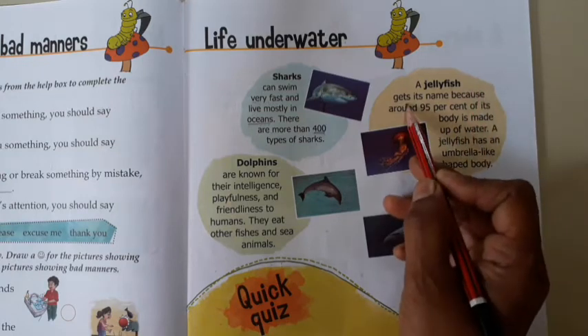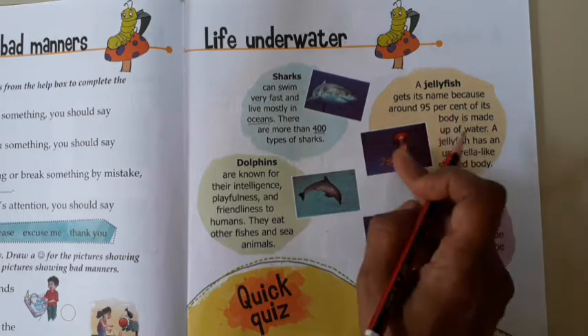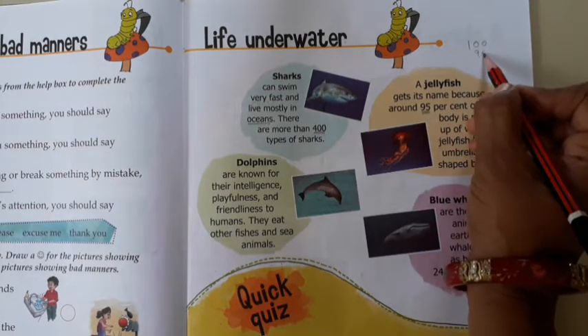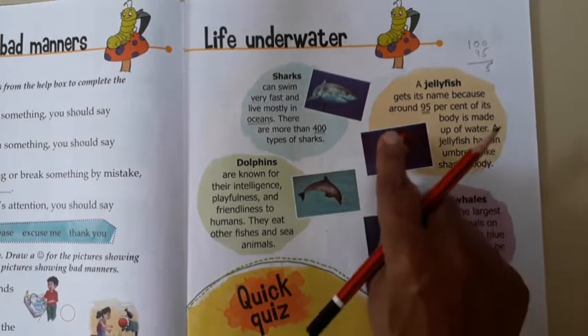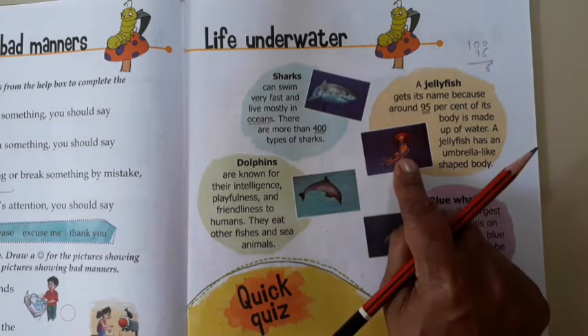A jellyfish gets its name because around 95% of its body is made up of water. A jellyfish has an umbrella-like shaped body, and its body shape looks like an umbrella.